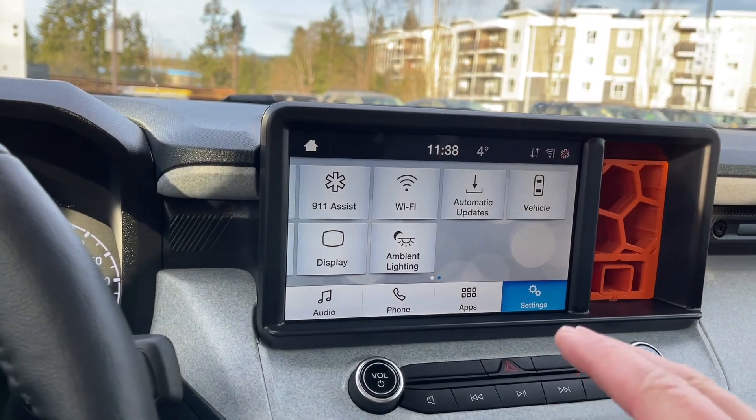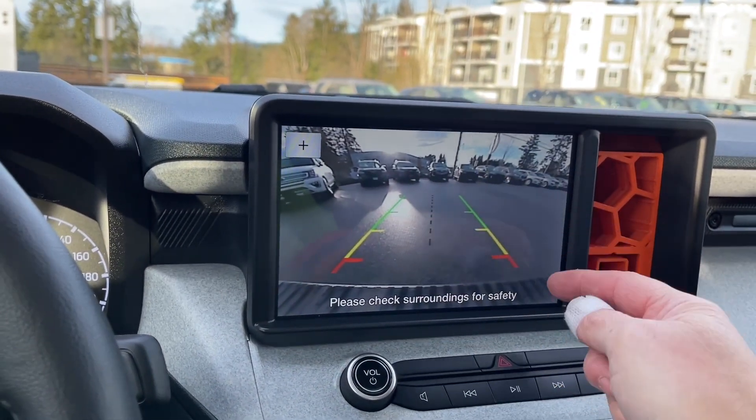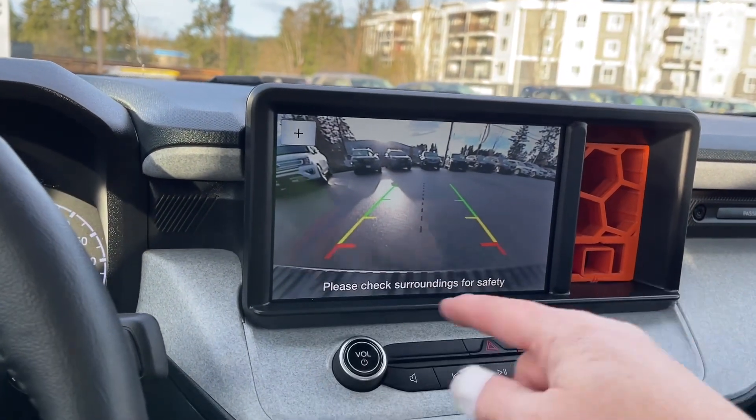When we put the vehicle in reverse, this is where we see our backup camera view. There's your center line and you've got green, yellow, and red indicators telling you how close you are to other objects or vehicles when going in reverse, and that's your bumper right there.